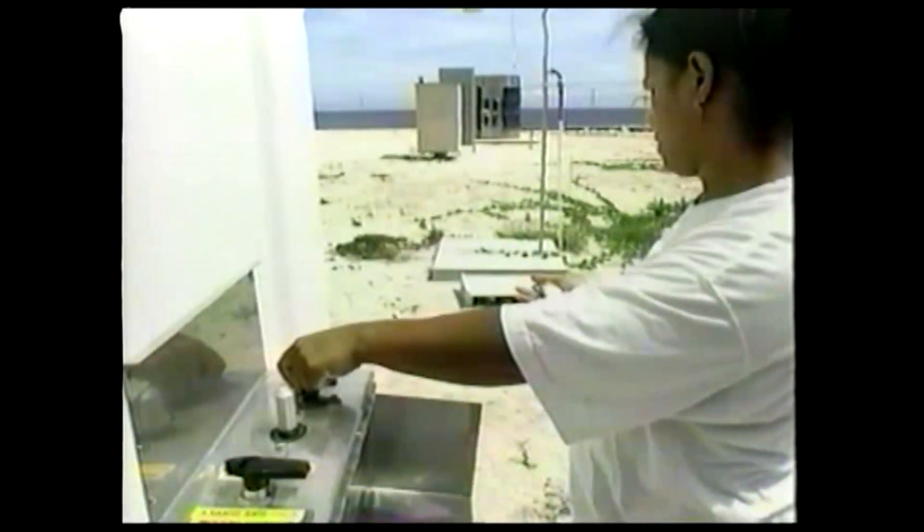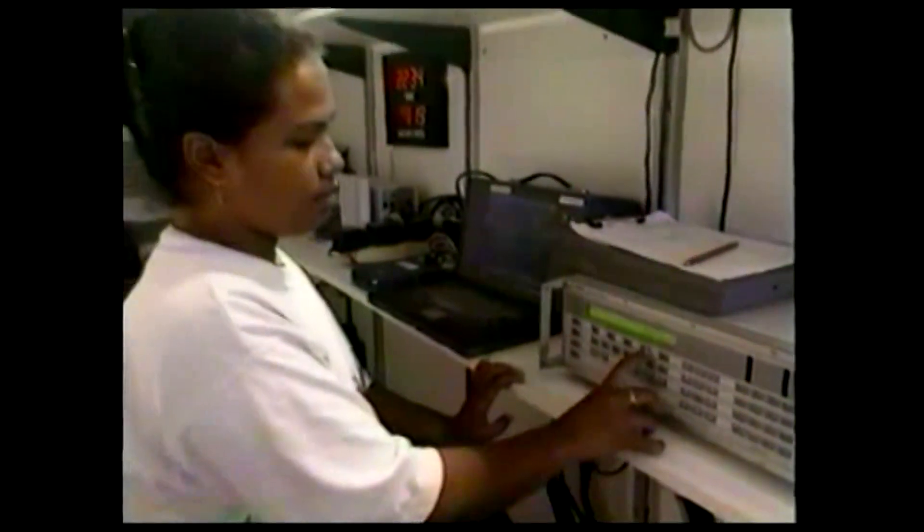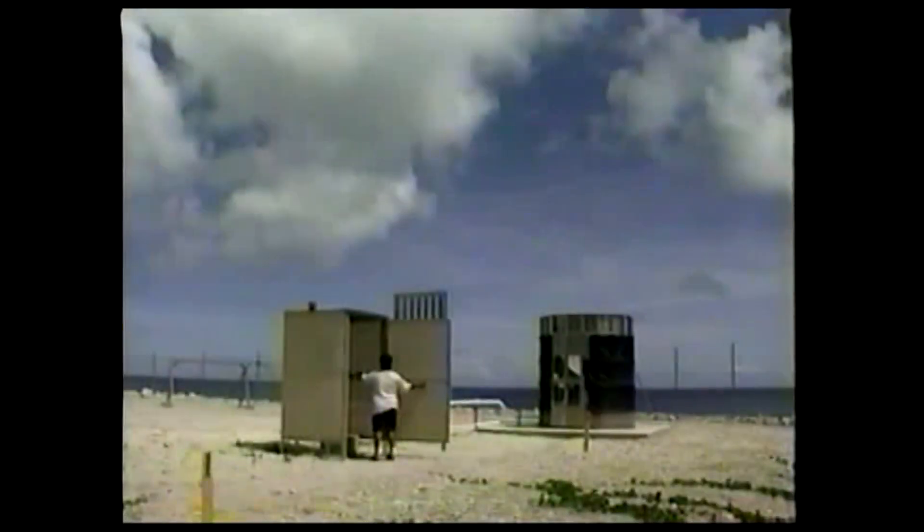Therefore, a remote launching system has been installed. I'll come in, prepare myself for balloon launching, fill up the balloon, and then launch.